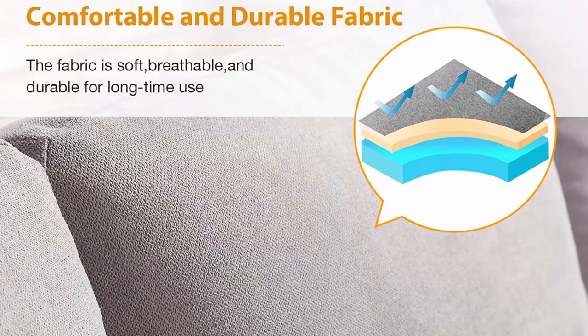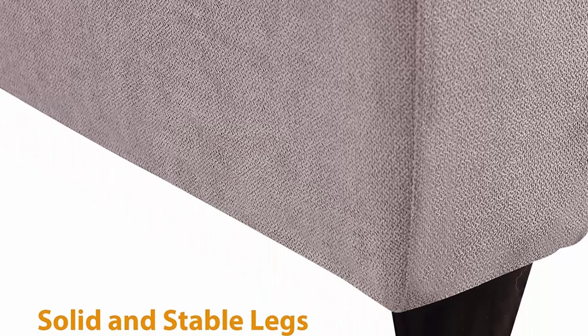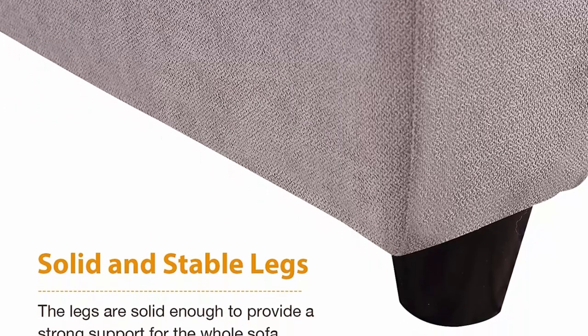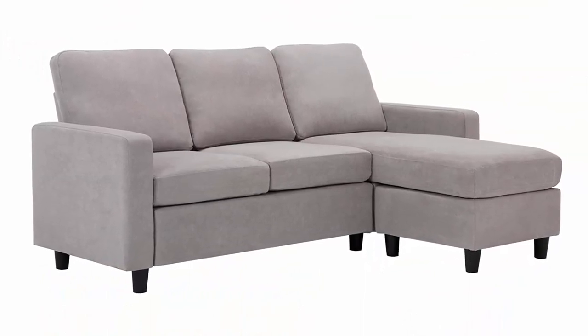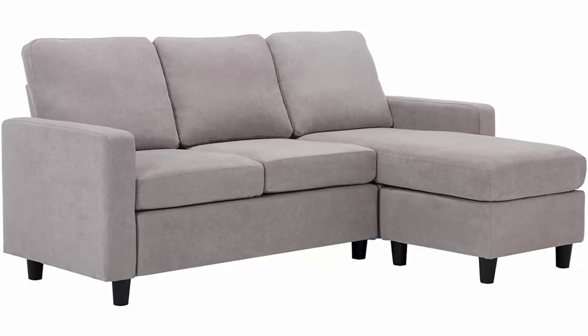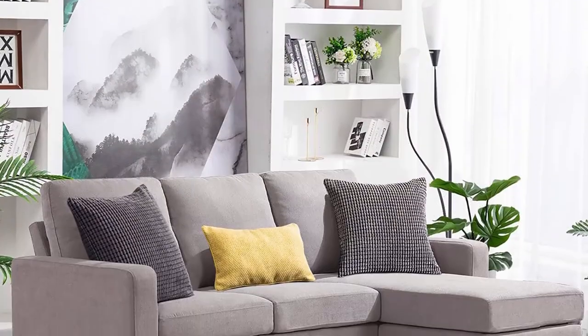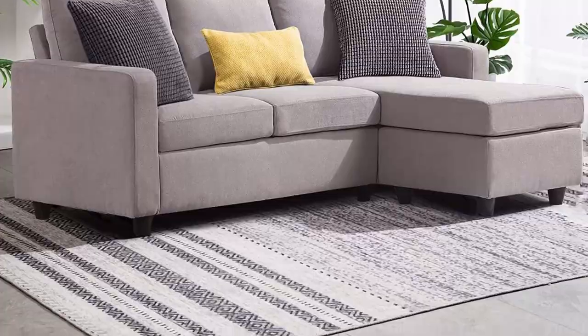Perfect for small apartment, upstairs loft, dorms, studios and more. Couch dimensions: 78.5 L, 30.3 W, 35 H. Easy assembly — no tools needed and easy to follow instructions to assemble. You can assemble the sofa within 20 minutes. Convertible Sofa Chaise — you can put the ottoman anywhere, so the sofa could be convertible to either right or left side chaise couch. You can build the position and shape you like.